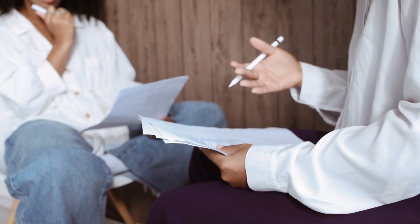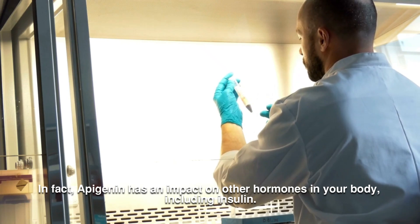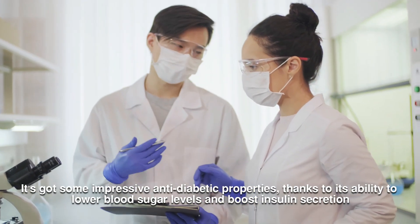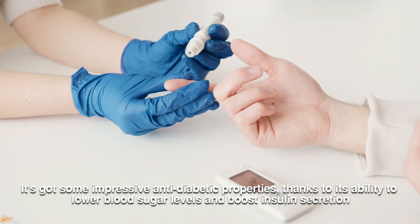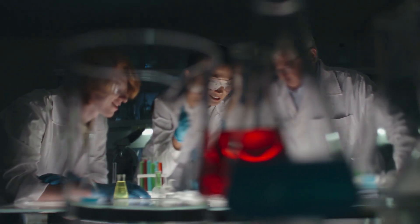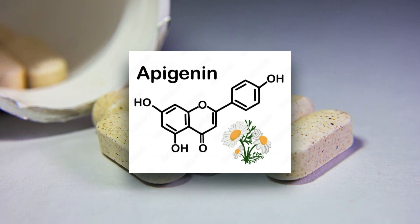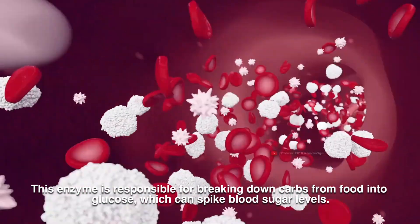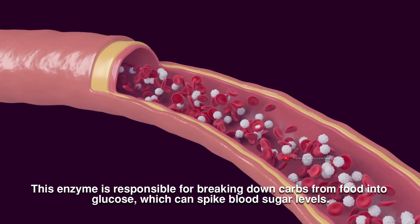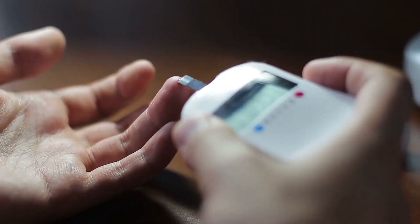Apigenin also has an impact on other hormones in your body, including insulin. It's got some impressive anti-diabetic properties, thanks to its ability to lower blood sugar levels and boost insulin secretion. One study showed it improved glucose tolerance and reduced insulin resistance. Apigenin can also put the brakes on alpha-glucosidase activity — the enzyme responsible for breaking down carbs into glucose, which can spike blood sugar levels. By inhibiting this enzyme, Apigenin helps slow down carb digestion, keeping blood sugar levels in check.